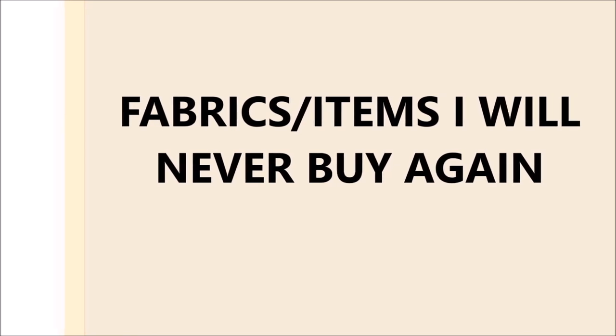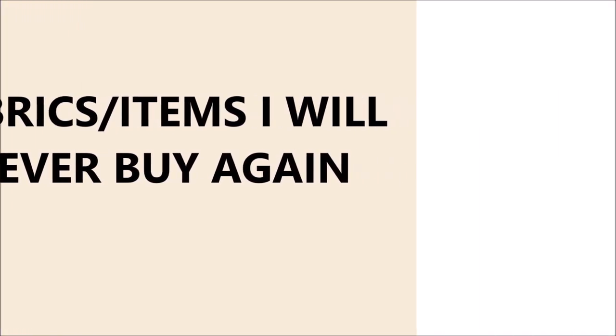So with that said, today we're going to look at fabrics or items I would never buy again.